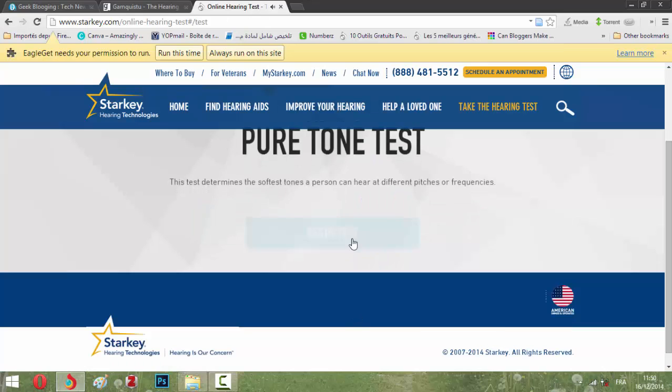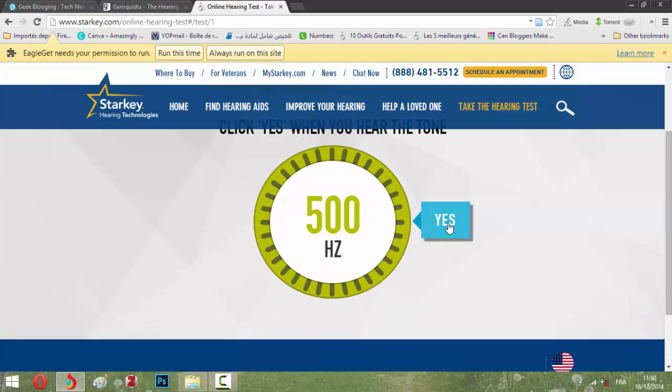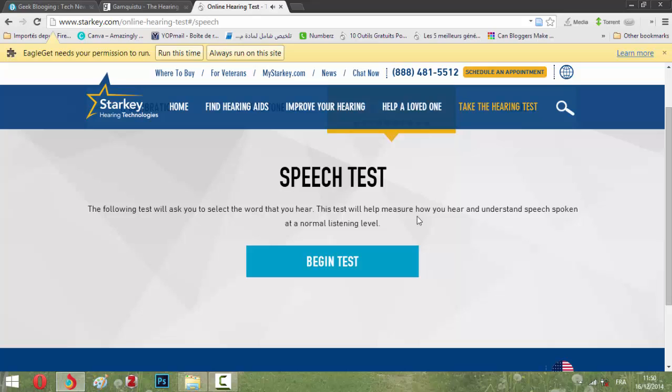It asks you to please adjust the audio to a volume you can clearly hear. I'm selecting a comfortable level and clicking 'Begin Test.' Now we're doing the tone detection test — if you hear a sound, you click 'Yes.' If you hear something, you click 'Yes.'